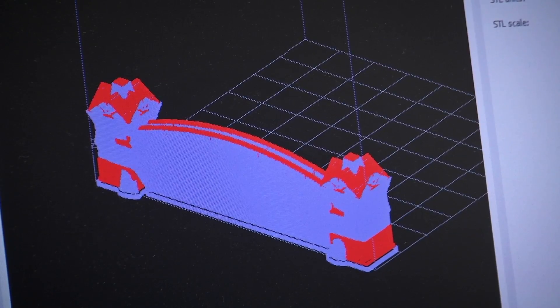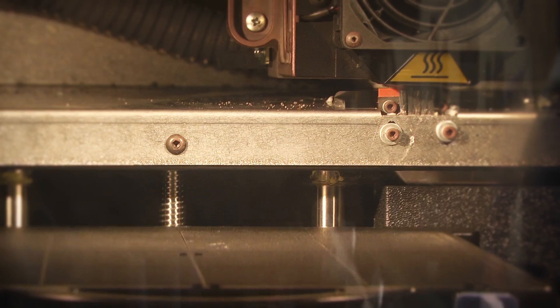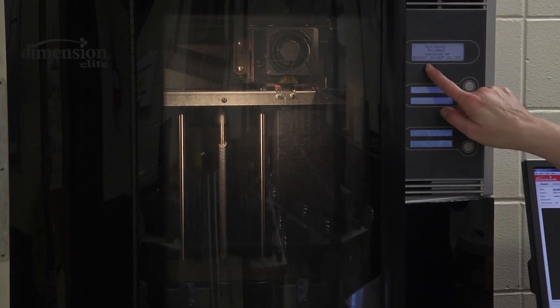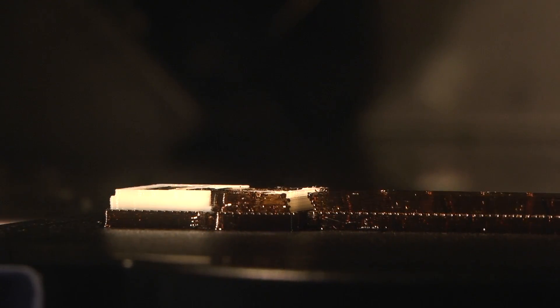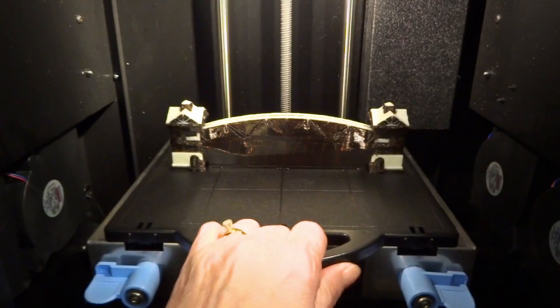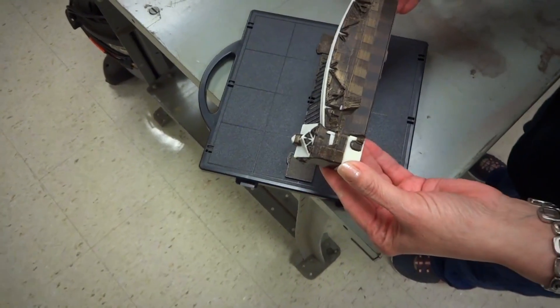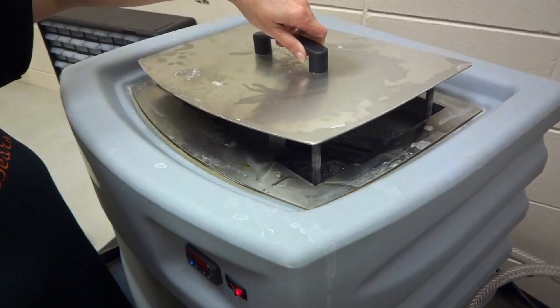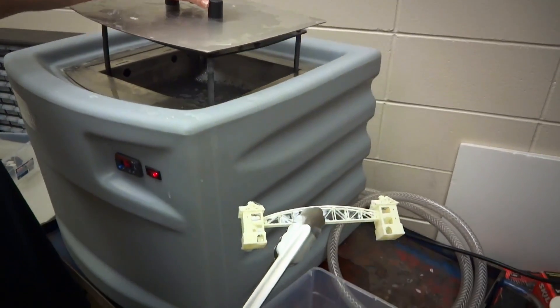After you click print, the Catalyst software sends the 3D model to the printer. The bridge is in queue and then you'll see the printhead start to calibrate as soon as the temperature warms up. The last step is to put the bridge in the chemical bath where it dissolves the support material, then rinse the chemicals off and you're left with a nice ABS plastic bridge.